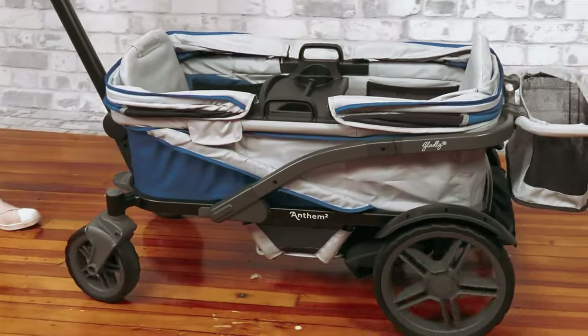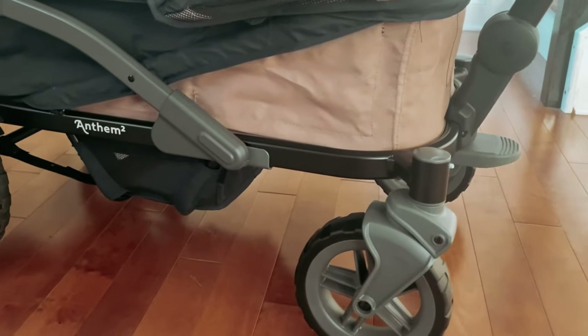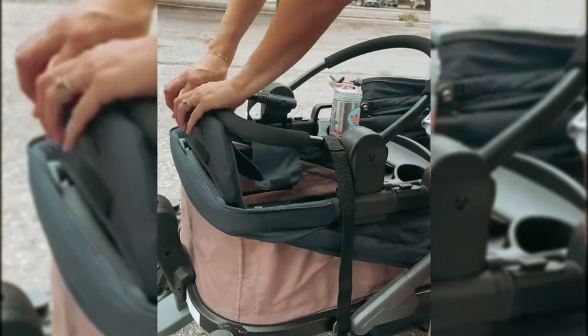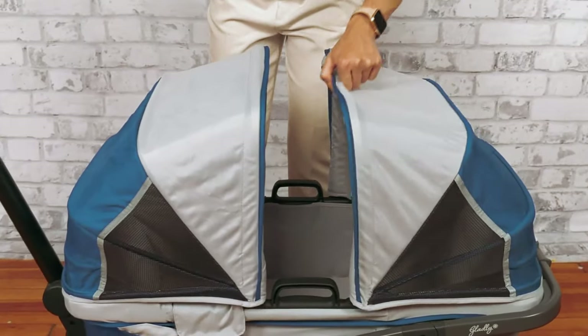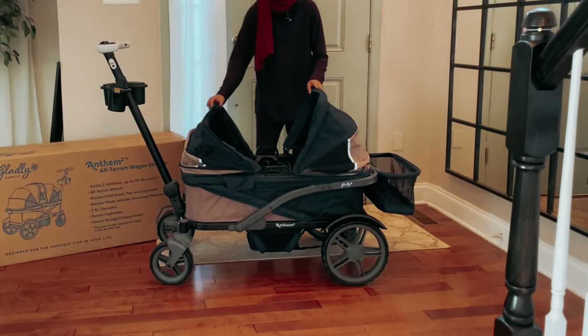Do note that taller preschoolers might find their heads touching the canopy, as it is not particularly high. This wagon is designed to be lighter than its counterparts thanks to its aluminum frame, making it easier to maneuver and transport. With its versatile functionality — including the ability to fold and stand upright, as well as the option to pull or push — this wagon is an ideal companion for every family outing.